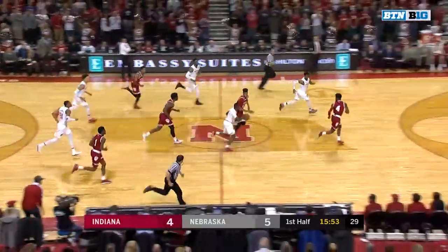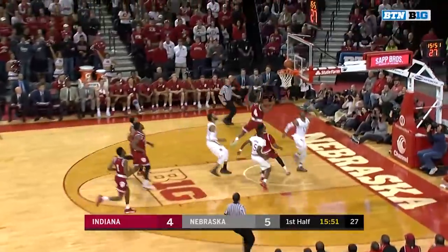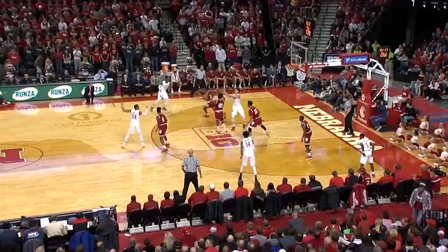Watson with the intercept. Now Glenn Watson — nice push ahead to Gill, and Gill with a left hand. Glenn O'Gram and Archie Miller's first year.